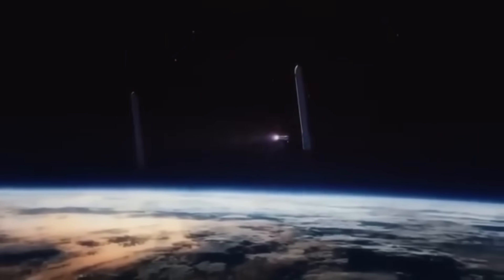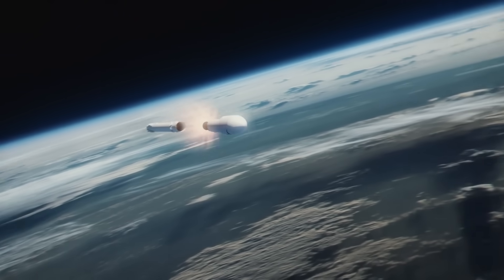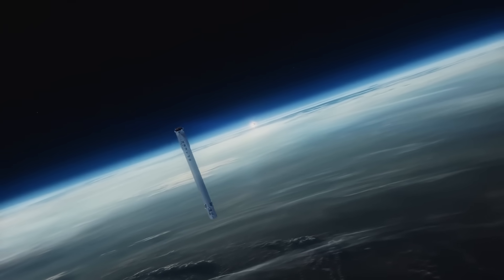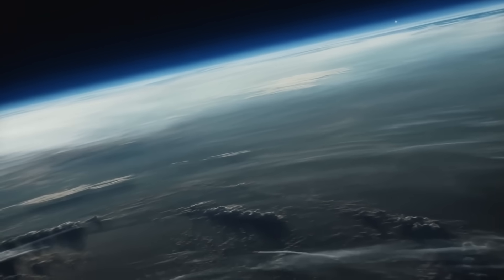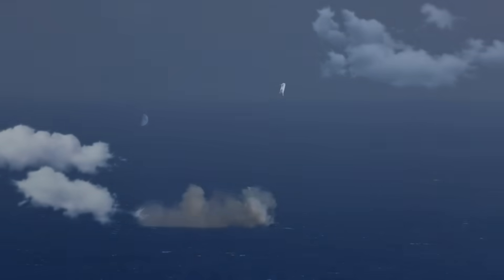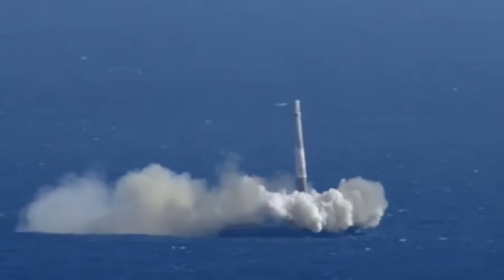Unlike the side boosters, the center core had to carry far more stress. It was heavier, had a reinforced structure, and remained attached longer during the mission, which meant it came back down much faster and hotter. Every attempt to recover a Falcon Heavy center core ended in failure — either the booster slammed into the ocean or missed the drone ship entirely. SpaceX proved that landing the side boosters was straightforward, but the center core was always seen as nearly impossible.